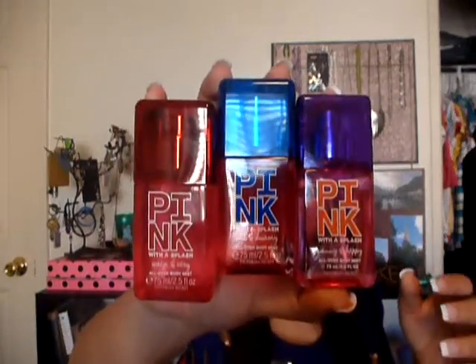Victoria's Secret is having their sale and they have really good deals — better than Black Friday, I think. I got these little mists, Pink with a Splash. They're originally $8 and I got them for $4 because they're 50% off. I got Warm and Cozy in red, Soft and Dreamy in blue, and Sunny and Happy in purple. I'm going to keep one, give one to a friend, and put one in my backpack or something.